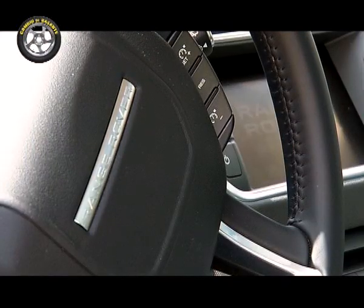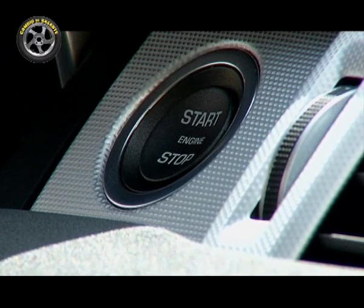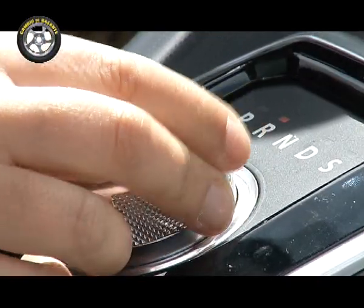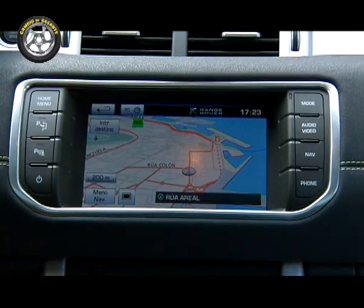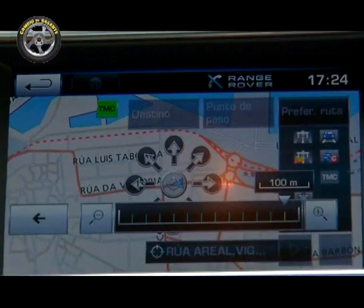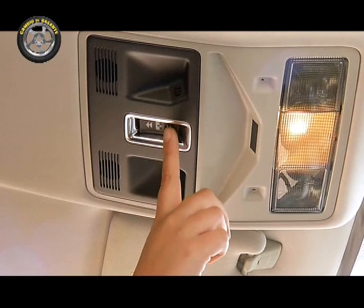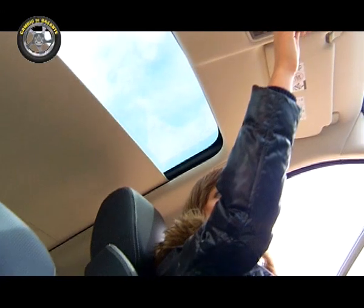La postura de conducción es elevada, muy cómoda a la hora de ponernos al volante. Además, prácticamente todos los mandos están cerca del conductor y la instrumentación con pantalla color nos ofrece información completa sobre el coche y detalles del ordenador de a bordo. La otra pantalla color presente en el Evoque es la que preside la consola central, en este caso táctil, y controla todas las funciones multimedia, navegador y hasta la posibilidad de cambiar el color de la iluminación ambiente. Las dos plazas traseras son cómodas pero el acceso es mejorable, en parte gracias a unos asientos eléctricos algo lentos a la hora de desplazarse.